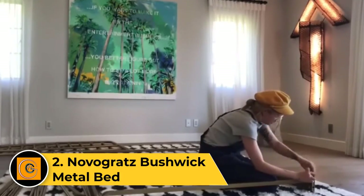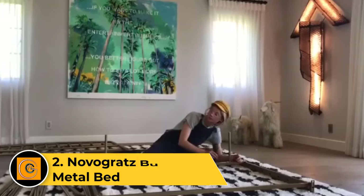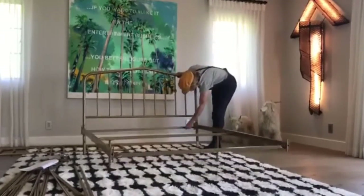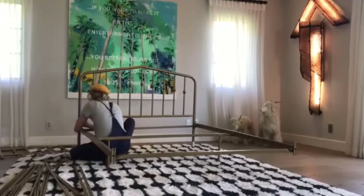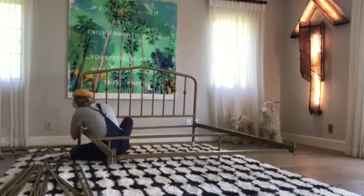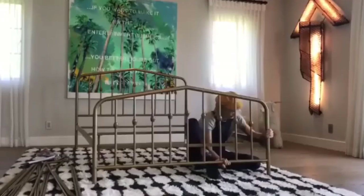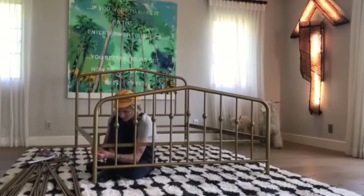Number two: Novogratz Bushwick metal bed. The Novogratz Bushwick metal bed combines vintage charm with contemporary design, creating a stylish focal point for any bedroom. Constructed with a durable metal frame, it provides stable support for your mattress without the need for a box spring. The bed features a high headboard and low-profile footboard with decorative metal detailing, adding a touch of industrial flair.